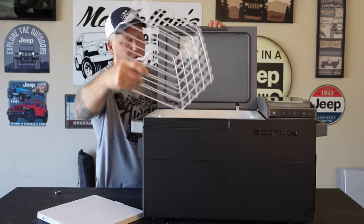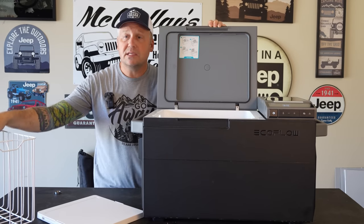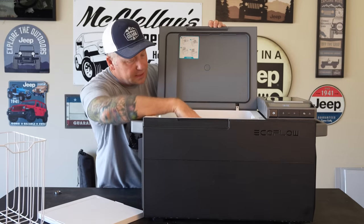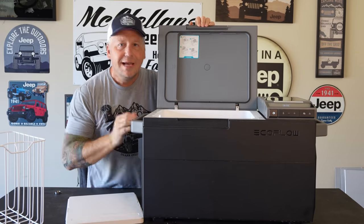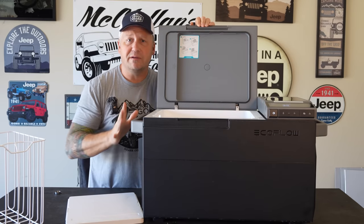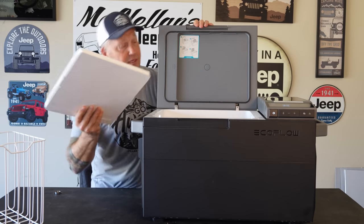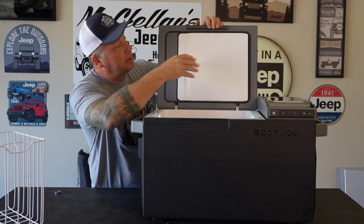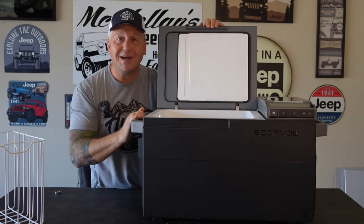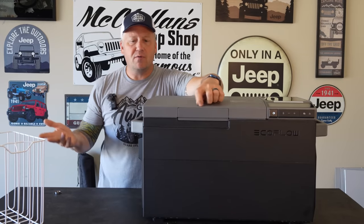There's a basket in here, which is great for keeping stuff organized. When it's single zone you don't have to use the basket, but it is very handy. If you need to put some large things in there, you can take the basket out. This is not the first convertible dual zone fridge I've tested — those are becoming quite common — but it is the only one that has a built-in place for the divider. EcoFlow thought of everything: if you're not using the divider and you need a single zone fridge, it goes right there.